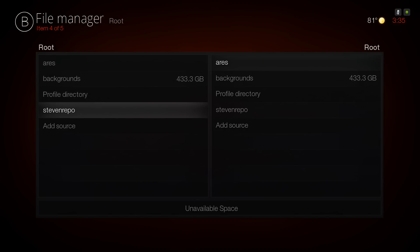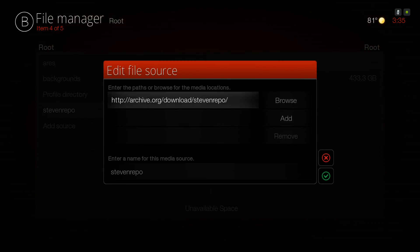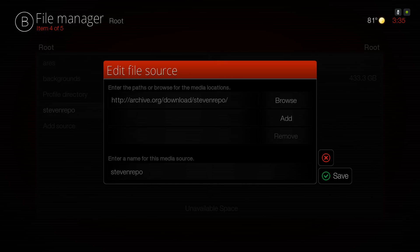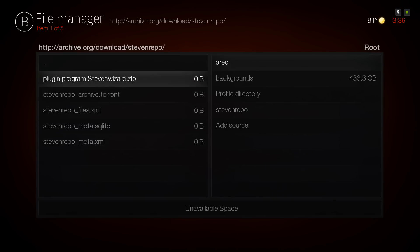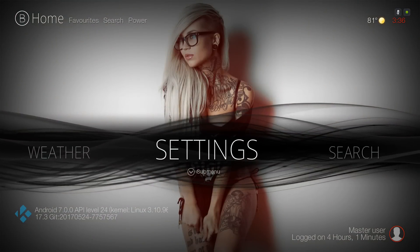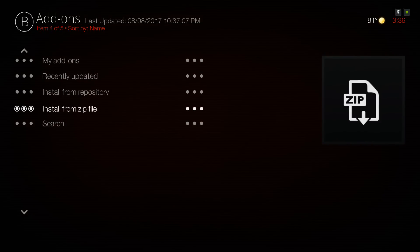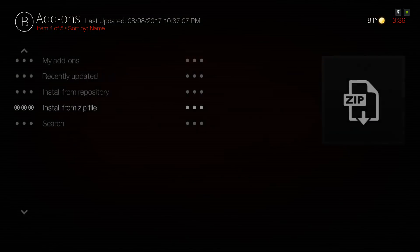Alternatively you can use the Steven Wizard. The source for that is: HTTP colon forward slash forward slash archive dot org forward slash download forward slash Steven-repo. Name it 'Steven repo' or whatever you wish, hit Save, go in to verify there are items in there. Then navigate to Install from Zip File, go to the Aries Wizard folder, and install the Aries Wizard.